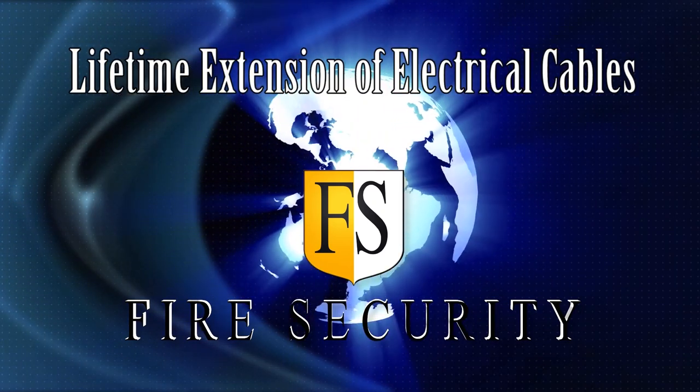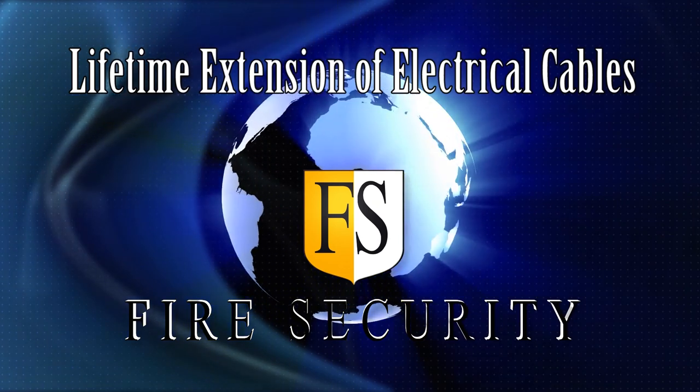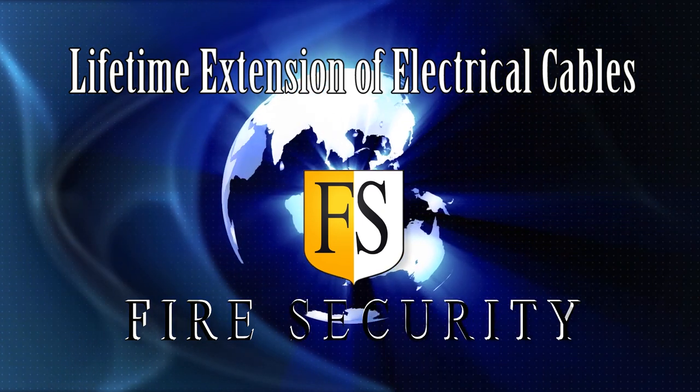Fire Security — your leading partner in protection of electrical cables.